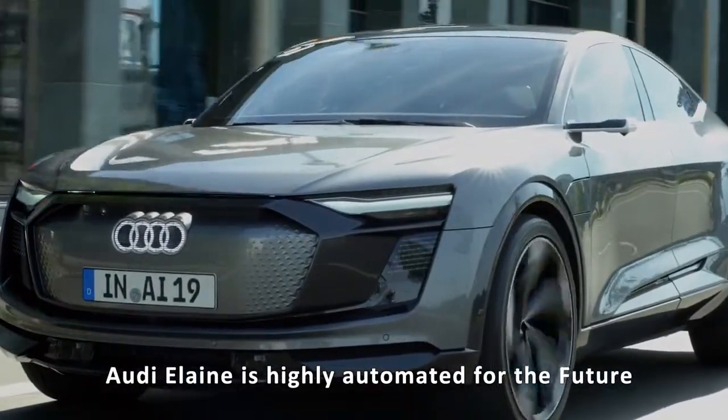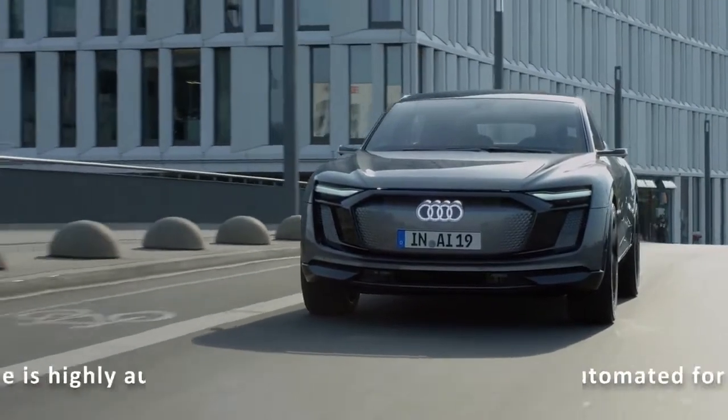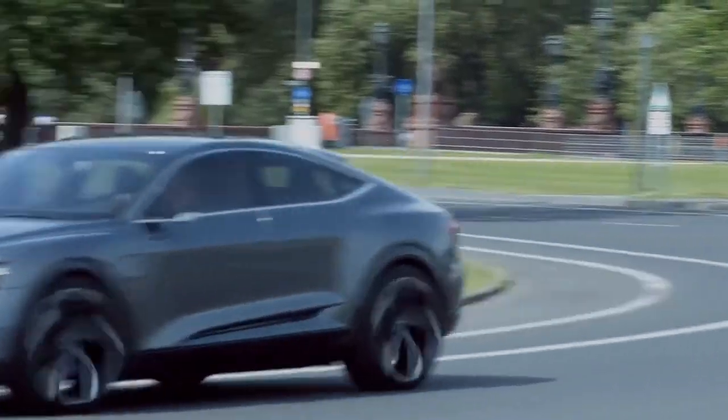The Audi Elaine may be an autonomous concept car, but it is very promising and is all set to take on the likes of the Tesla brand.